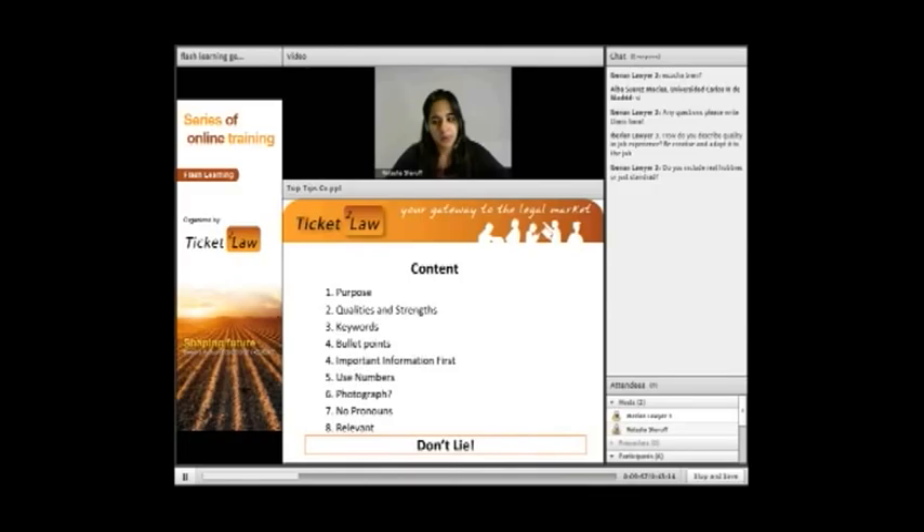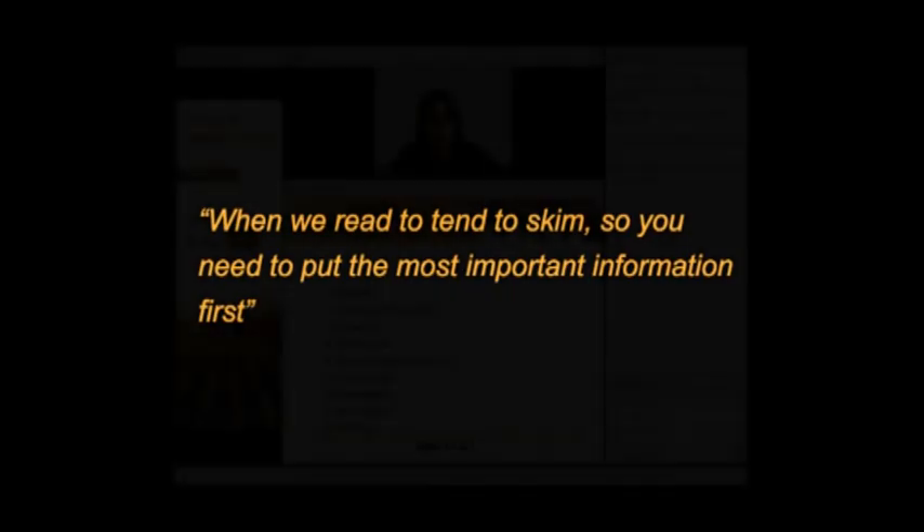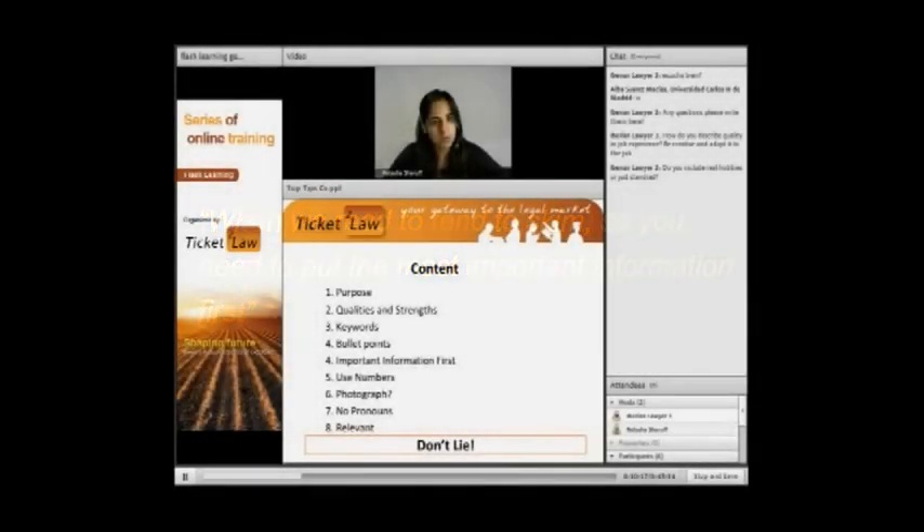Always put the important information first. Once we start reading we start to skim, so if you put the most important thing at the bottom there's a chance the recruiter is not even going to see it. Use bullet points in your job descriptions and work history, and make sure there are facts — you can show that you've done things and achieved results.